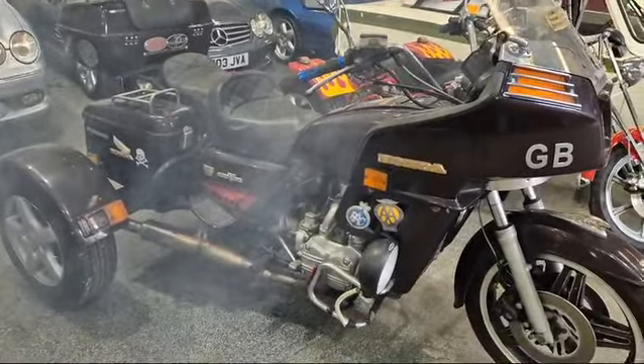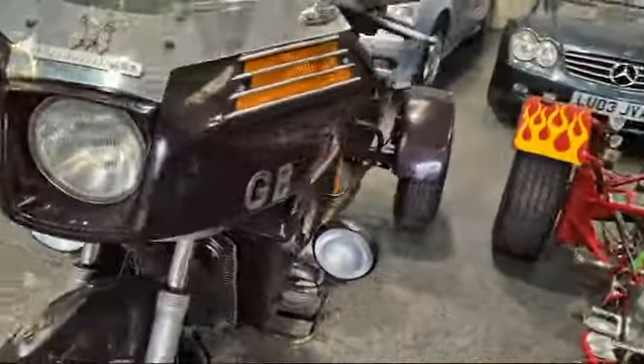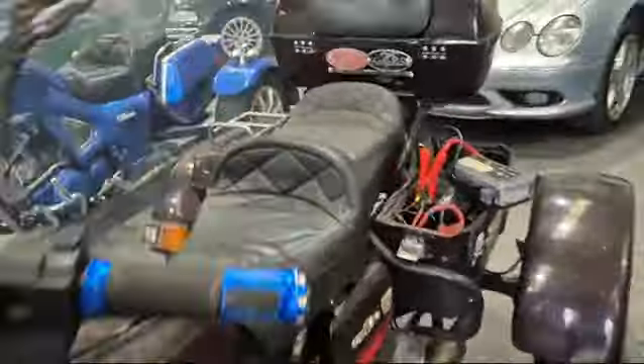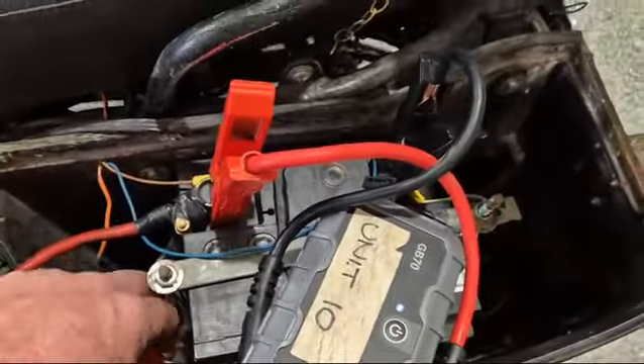But it will run, so there you go — we've had it running. I'm not riding it, I'm not touching it, but you heard it run. We used a little battery pack on there, look, and she started up.